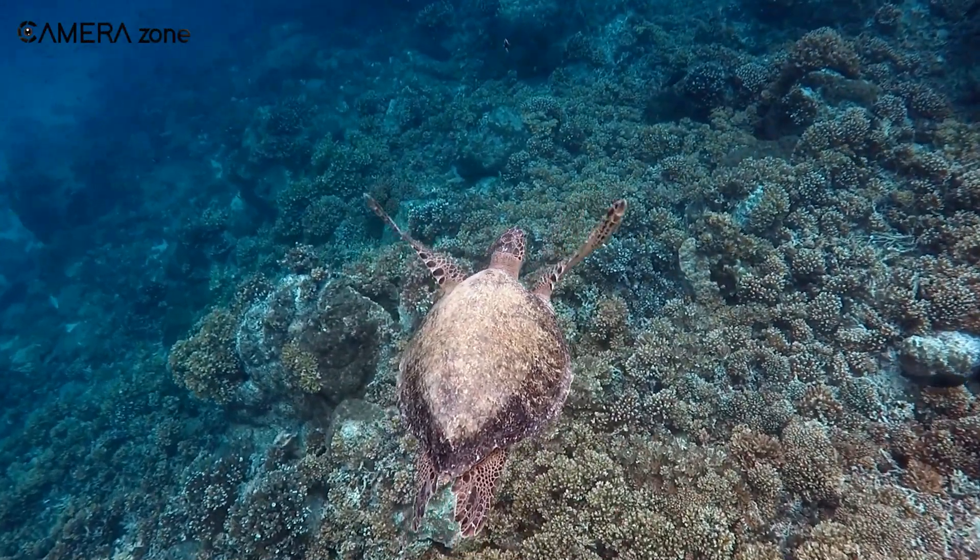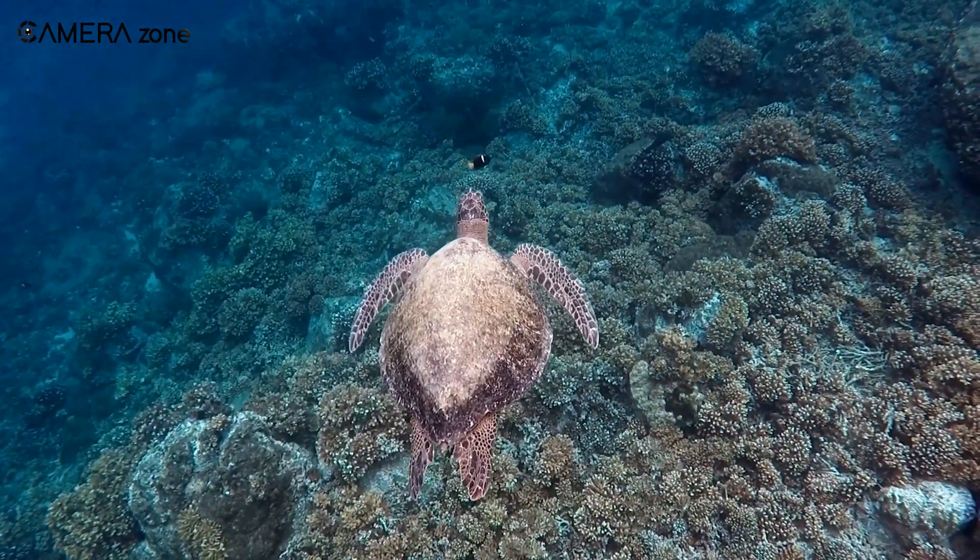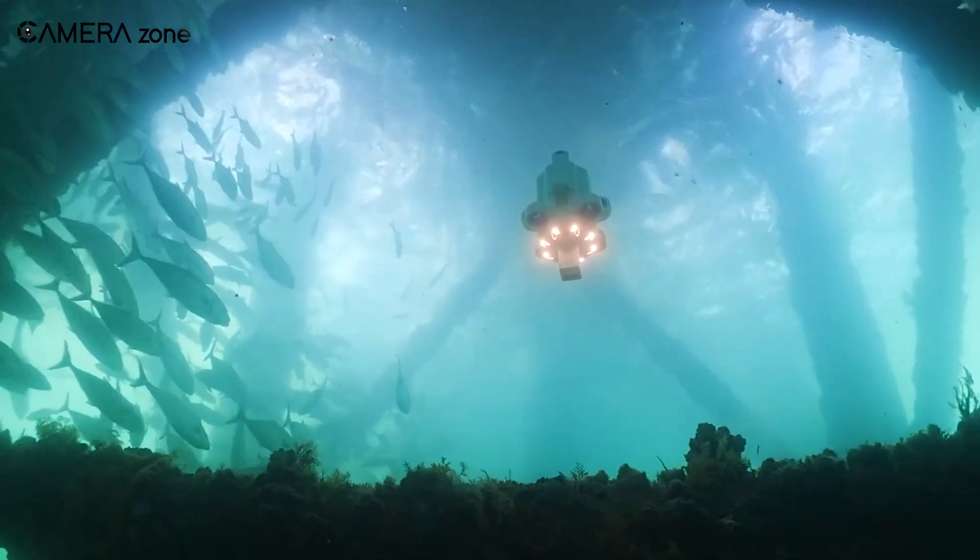Get ready to submerge into a new era of marine discovery with Hydrus, your underwater eyes and ears. Stay tuned!